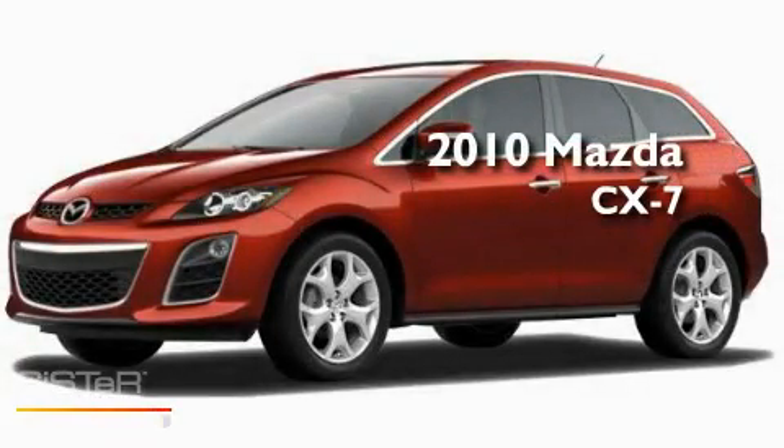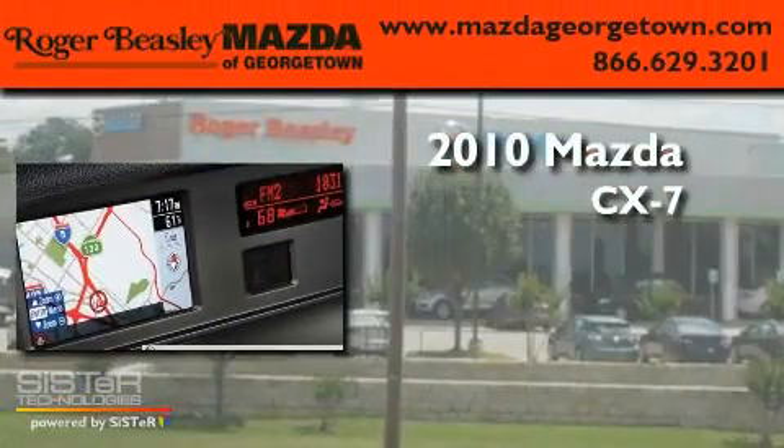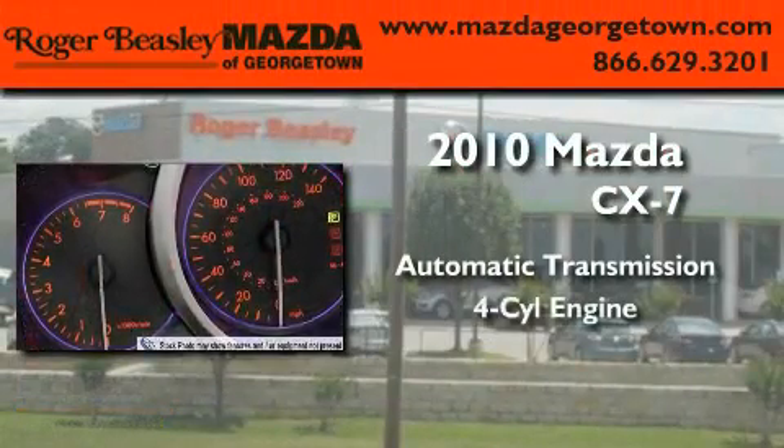This is a brand new 2010 Mazda CX-7. This crossover has an automatic transmission and a four-cylinder engine.